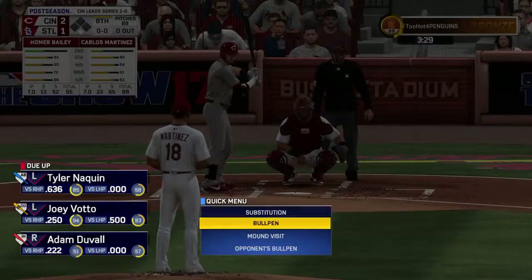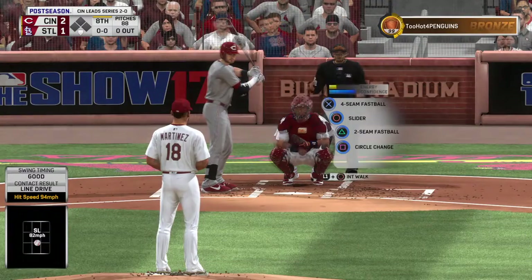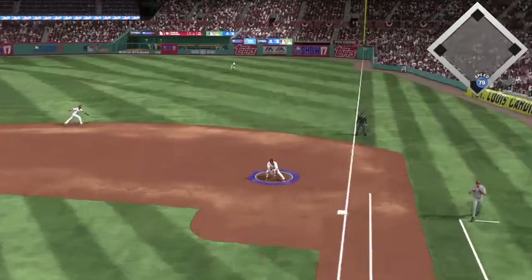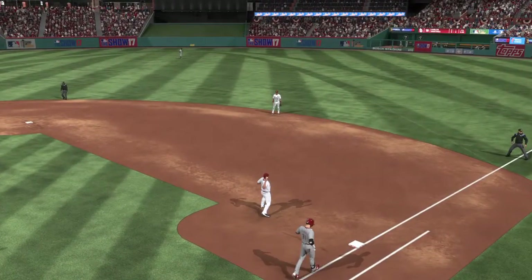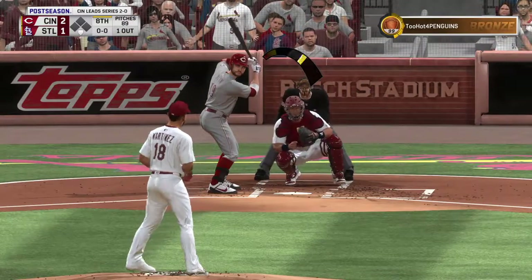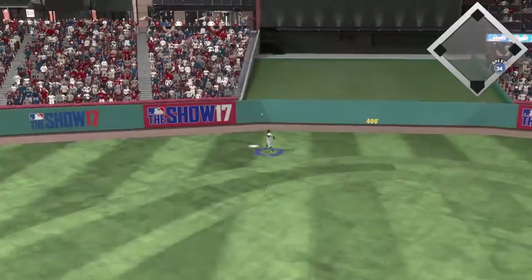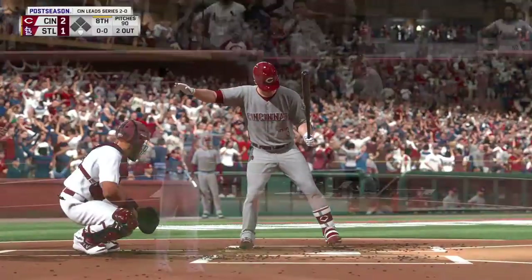And next will be the versatile Tyler Naquin — 2-for-3 for him so far, including a triple. And now the Cardinals get the bullpen working — both a lefty and a right-hander have stood up. This is on the ground over to first, and he'll take it to the bag himself for the out. In is Joey Votto now — a hit in two official trips to the plate. Line towards center field — and this will be taken in just a few steps in front of the track, and there are two away now.